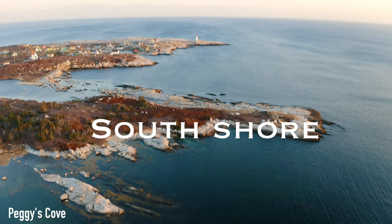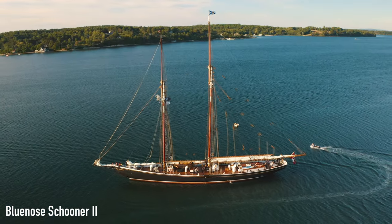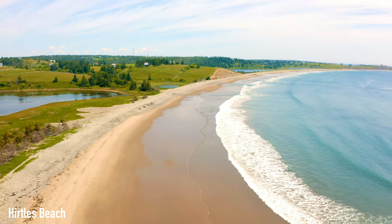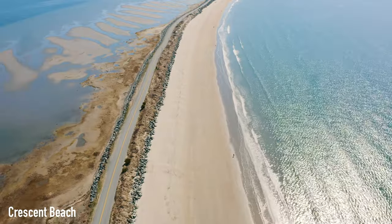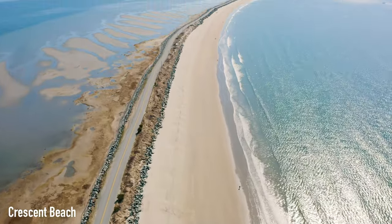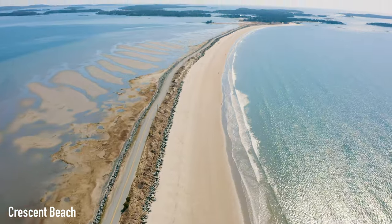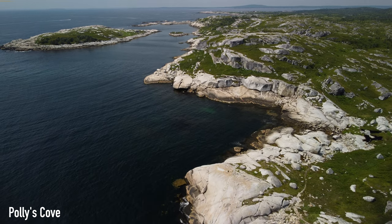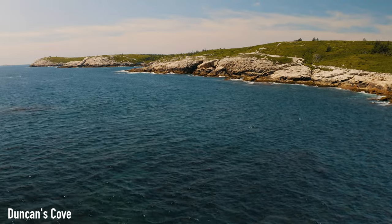First up, we got the South Shore. This is home to Peggy's Cove and the Blue Nose Schooner that you might see on your Canadian dime. This region is known for its world-class beaches with white sand and crystal clear water. While cruising the South Shore, you're bound to find beautiful beaches — they're just everywhere. In the next minute I'm going to highlight some of the must-see locations along the South Shore. Unfortunately there are too many gems to share, so subscribe so you don't miss out on future videos.